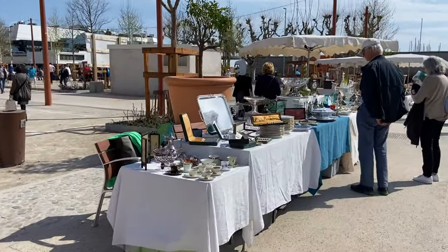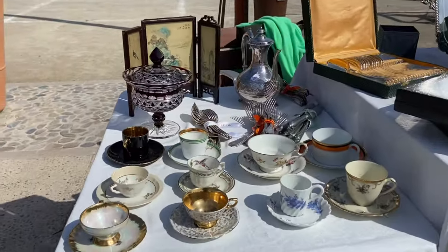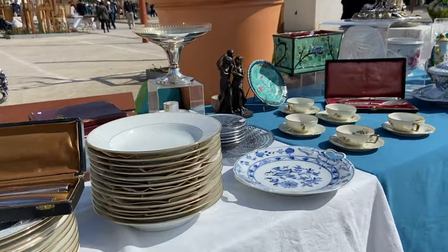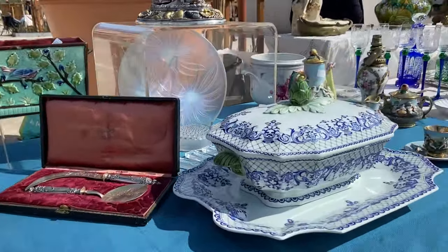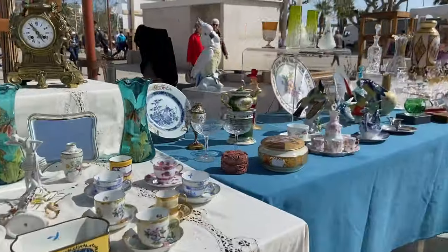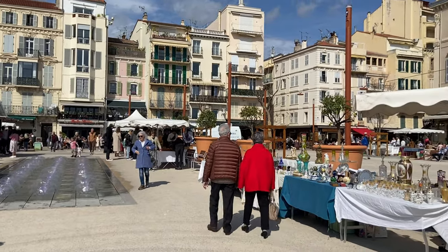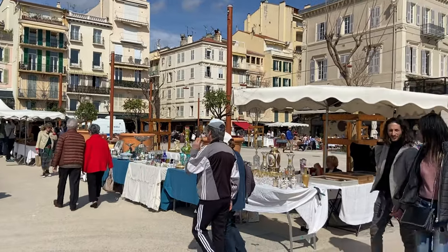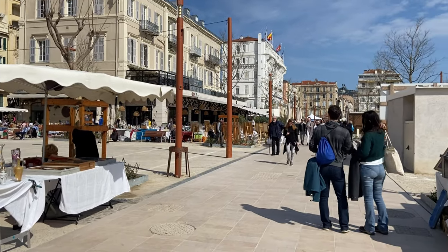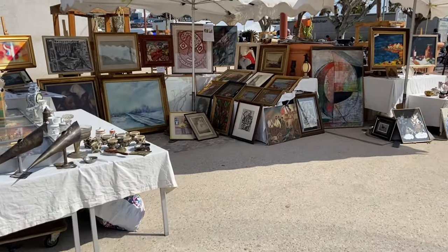Anyway, every time I visit Cannes I find more to explore and it's a really pleasant time to spend. I'm sure that tourists who want to visit the French Riviera are choosing where to stay — either Nice or Cannes. You can do a wonderful day trip from Nice to Cannes and vice versa. If you're staying in Cannes you can still visit a lot of places from here — Saint-Tropez, Antibes, Nice. You can also visit the beautiful Îles de Lérins, the islands.